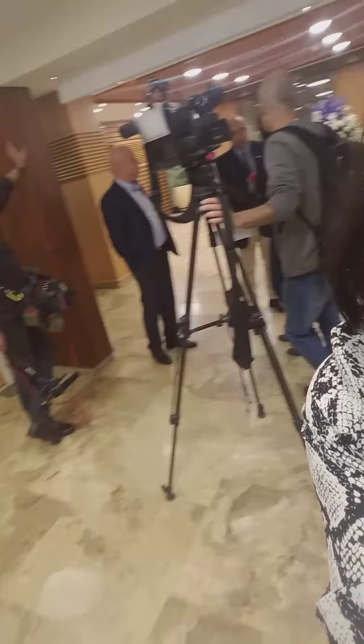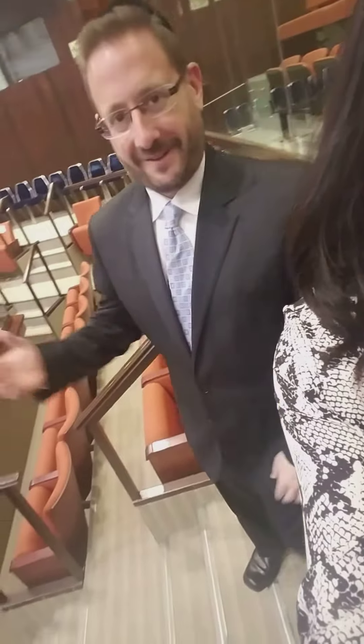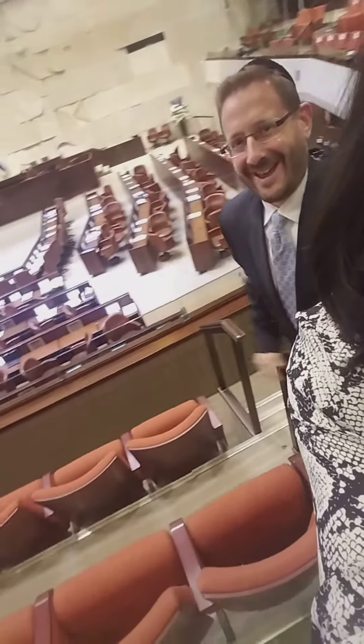Just like right now, they're about to do some photo-ops right here. Okay, next step — we're in the plenum, the Mleya. This is the main room where the Knesset meets, if you just look down below us over here.